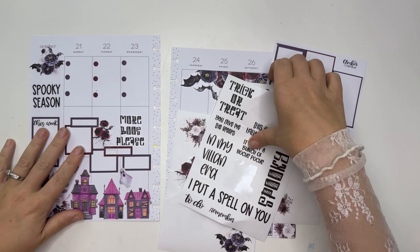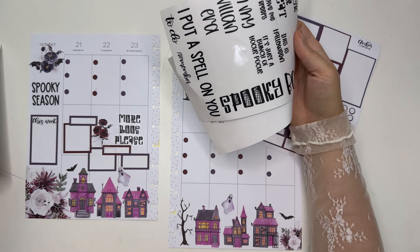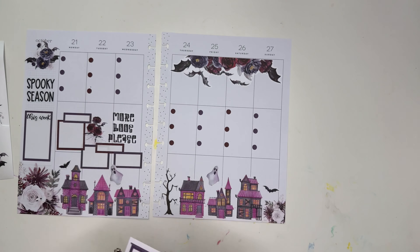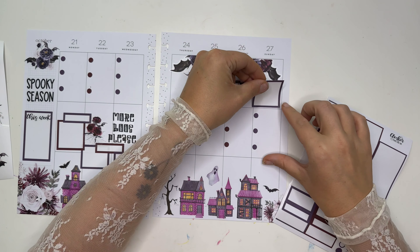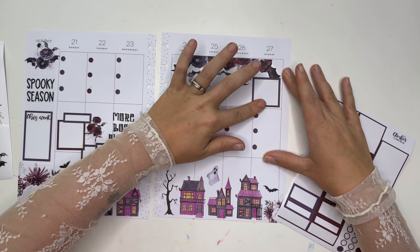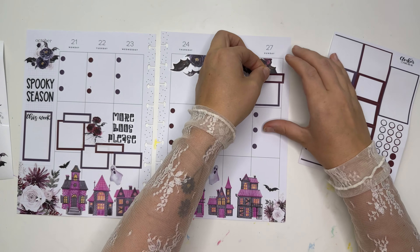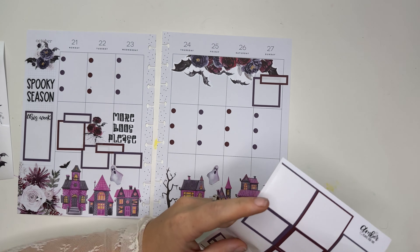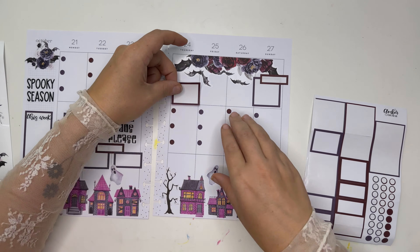Let's get some functional boxes over here. Sunday is a pretty big day — our two oldest daughters decided to get baptized at church, which is super fun. I definitely want a functional box for that to remind myself of those details.